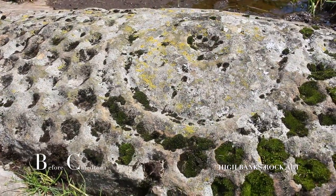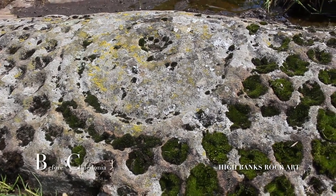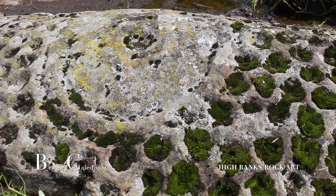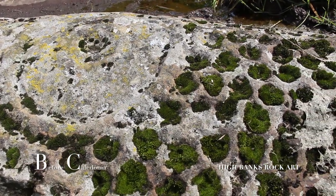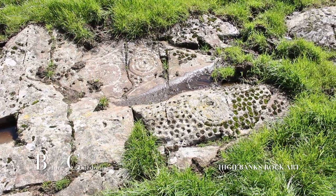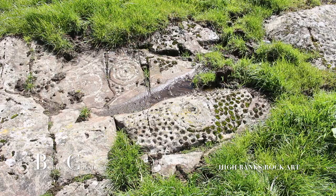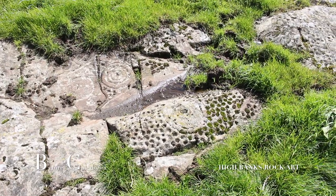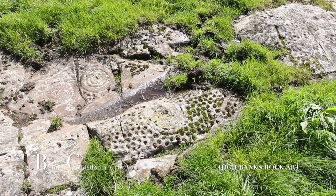The main feature on the outcrop is a cup and ring design which is totally surrounded by cup marks. These circular depressions are sometimes found at stone circles and standing stones. The purpose of these glyphs are long lost to us, but must have been very important to our ancient ancestors. The intricate patterns at Highbanks Farm are common throughout Scotland.